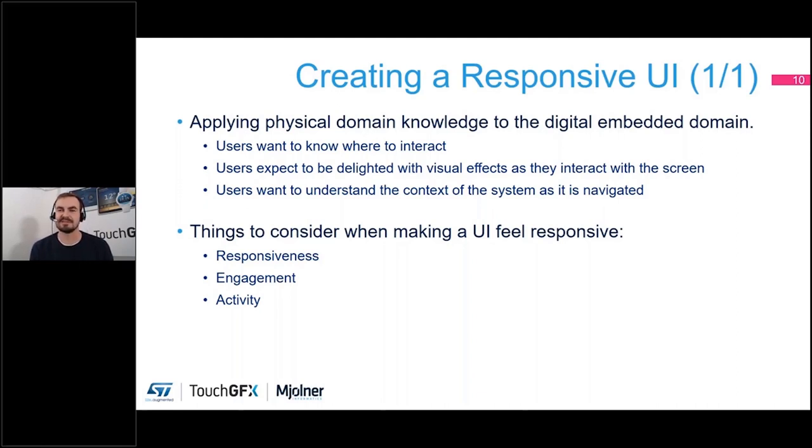One thing I really like to explain is that you want to apply physical domain knowledge to the digital embedded domain. What we actually want to do is apply knowledge that people already have from the physical world and use that same philosophy in the digital world. One very simple example is how you interact with a door. Door knobs are set apart from the rest of the door, making it very easy to recognize how you operate it — how you open it and get through.